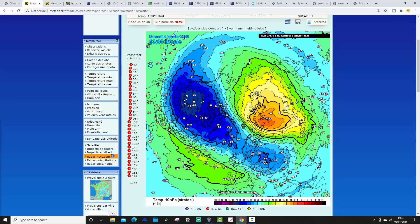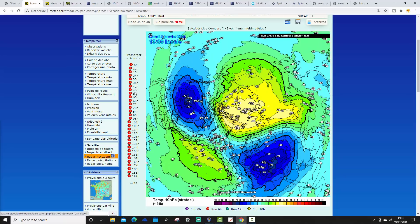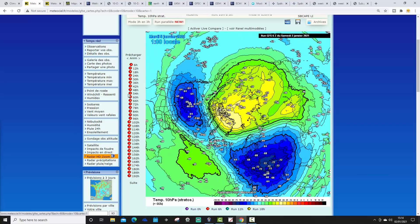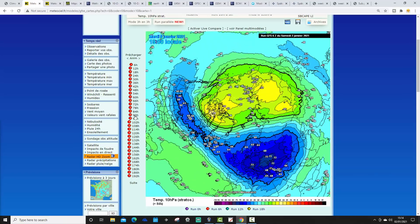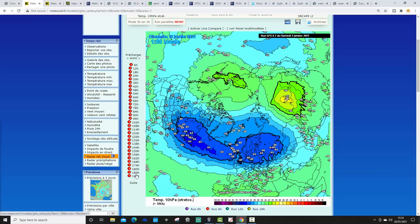These blue colours are the cold temperatures at 10hPa in the stratosphere. As we run through, it looks like we actually get a split. Do we get a split? Is there a split of the polar vortex on Monday, 4th of January? That looks really pretty much like a split of the polar vortex, I think. It doesn't last for like a few hours, and then it begins to sort of reform again. But that does actually look like a split of the polar vortex on Monday, 4th of January. Beyond that, we see the blue colours sort of re-emerging and the polar vortex reforms.